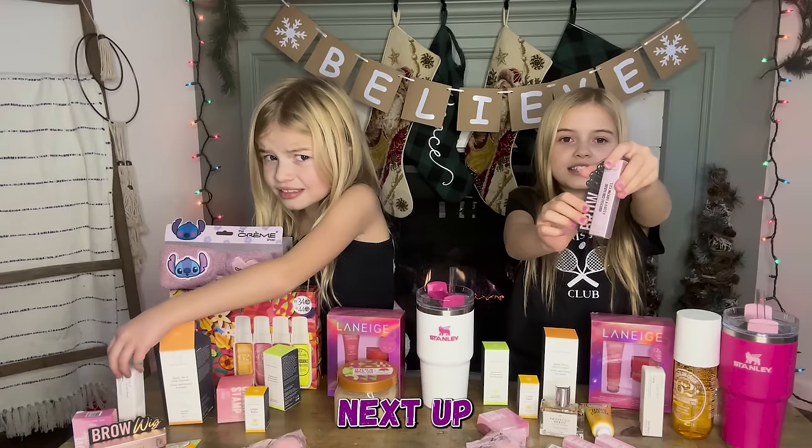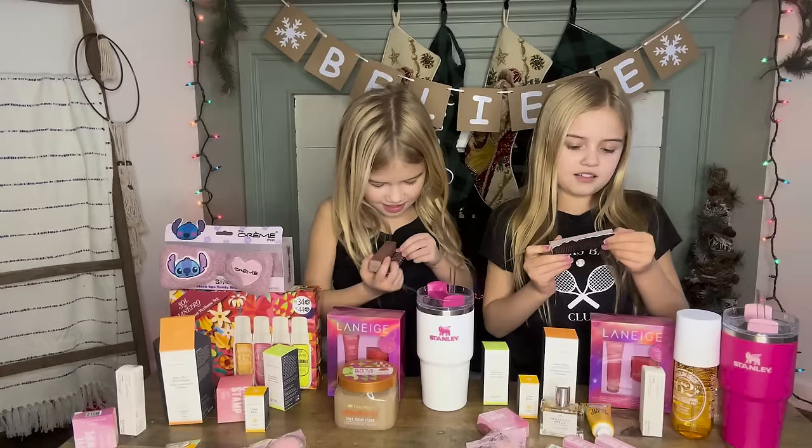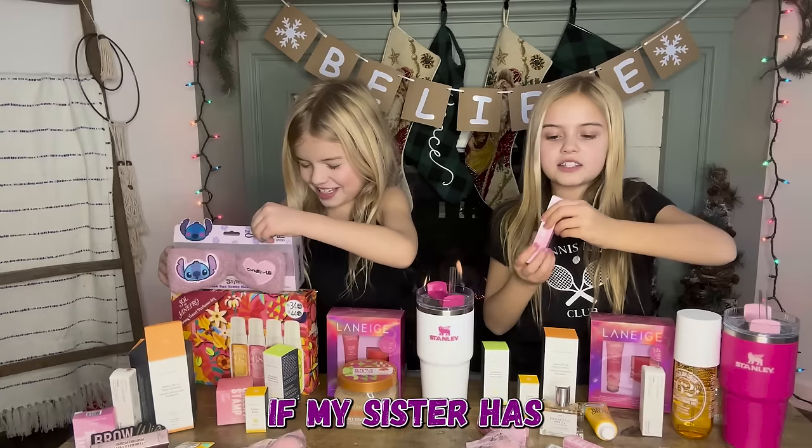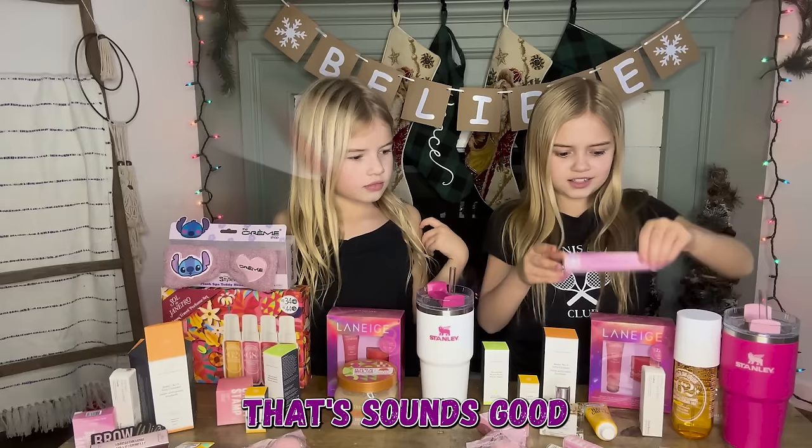Next up we each got a Too Faced brow product to fill in your brows, in the shade Taupe. We also each got a Kajal lip gloss — I got the shade Honey Drizzle and she got Milk Bubble Tea.